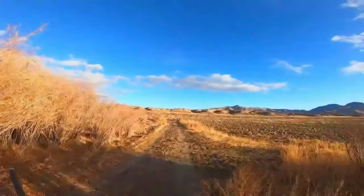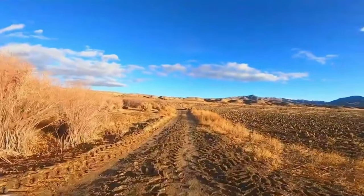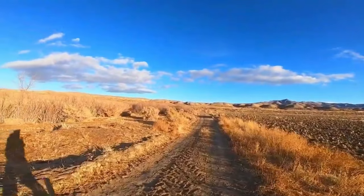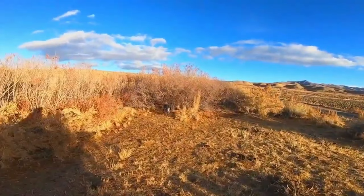They're running down the road. Roy's looking at him but he's not doing anything. Get it Roy! How far up ahead? About 30 yards. Get him Roy, get him!